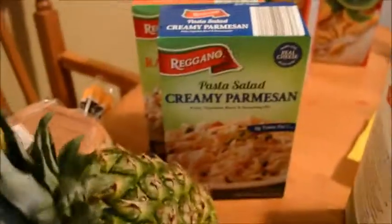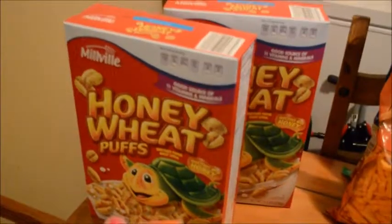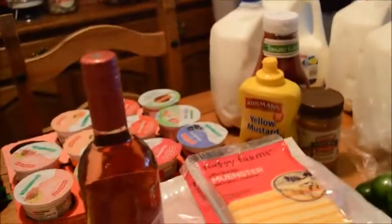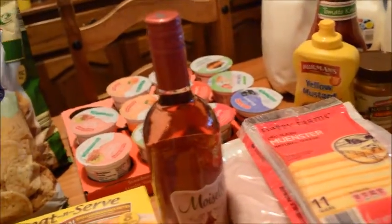Butter, bread, a pineapple, and two things of pasta salad — creamy parmesan and ranch and bacon. We got two things of the honey wheat puff cereal. This has been only lasting us a week because everyone enjoys it, but it should last us longer since we have this one as well.